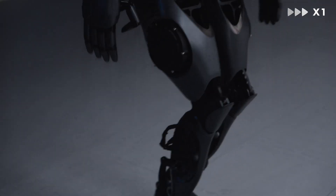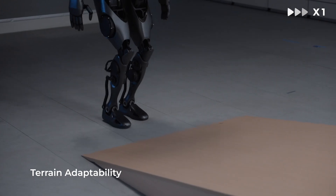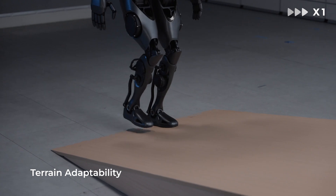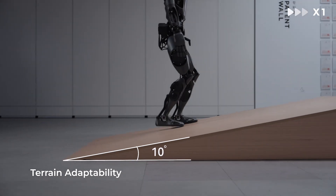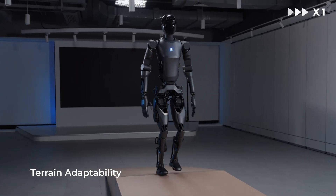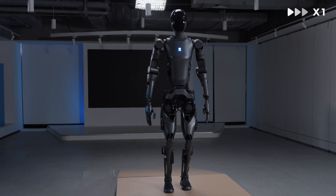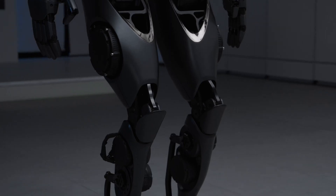The Pudu D9 features an array of high-precision visual, tactile, force, and auditory sensors that enable it to collect multimodal information from its environment. Through an advanced processing framework that integrates advanced AI models, the D9 achieves human-level multimodal natural interactions, significantly improving the quality and responsiveness of the services it provides.